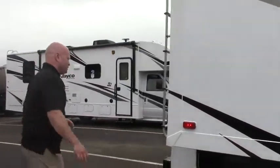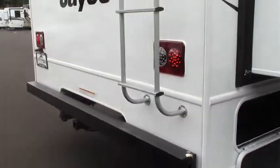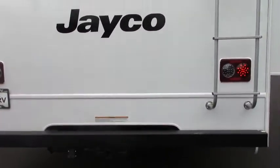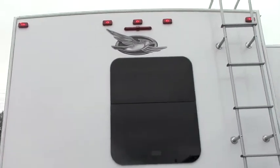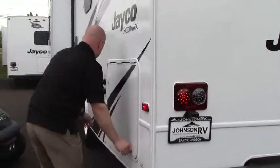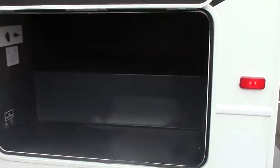We'll come around the back of the coach. You have a ladder to access your roof for maintenance, and your 7,500 pound hitch. Your backup camera up top is integrated into the high brake light. Your LED tail lights. Another storage area here, which is also accessible from the inside.